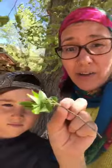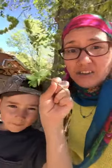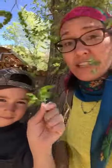The other part of the tree you can eat are the leaves. Let's see if we can find a small leaf. So the leaves can be added to salads. You could cook them with some oil and garlic powder and salt or even butter, and they taste really good.